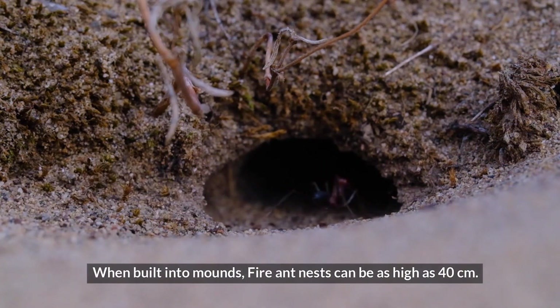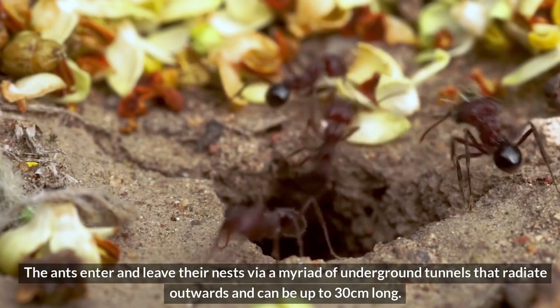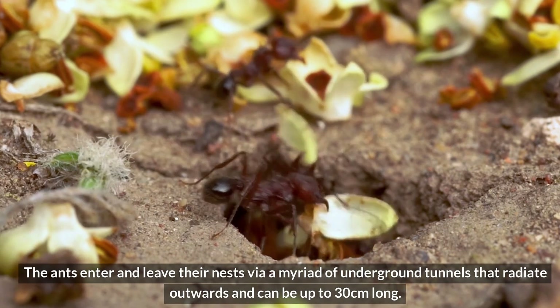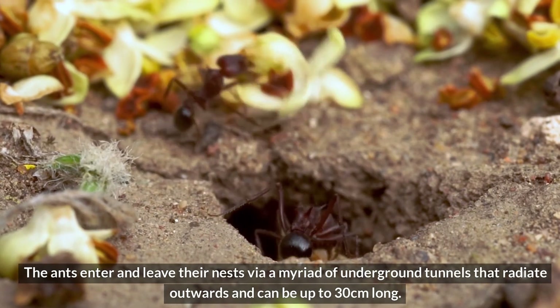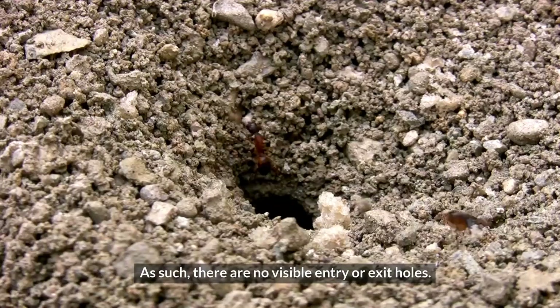When built into mounds, fire ant nests can be as high as 40 cm. The ants enter and leave their nests via a myriad of underground tunnels that radiate outwards and can be up to 30 cm long. As such, there are no visible entry or exit holes.